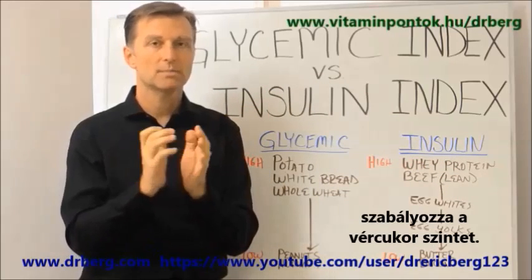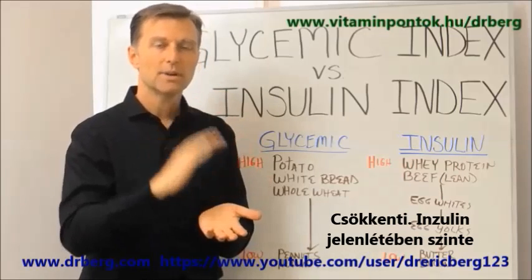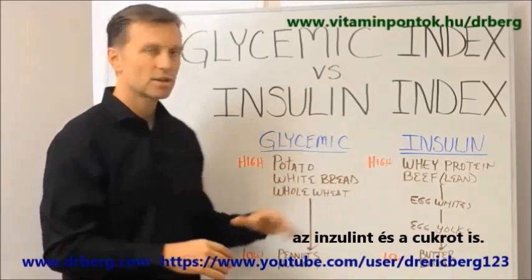Insulin is the hormone that regulates blood sugars — it tends to lower blood sugars. In the presence of insulin, it's almost impossible to lose weight. So our goal is to have a low insulin, low sugar situation.